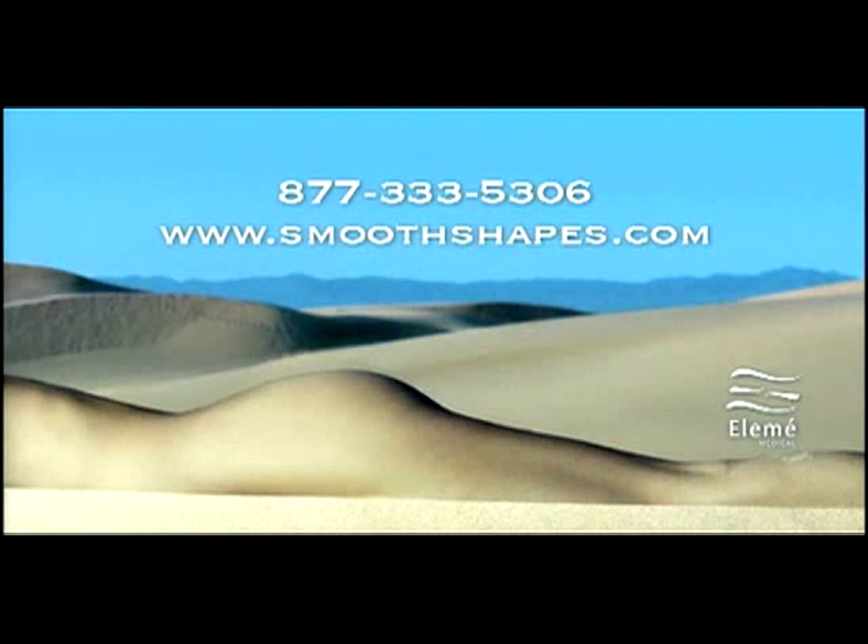Let us help you impact your practice with SmoothShapes. Call us today.